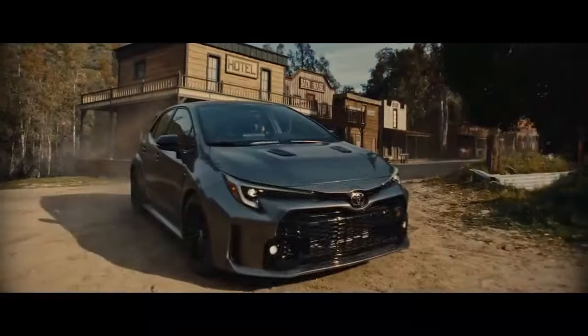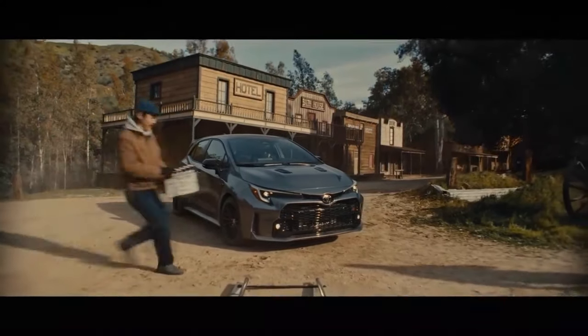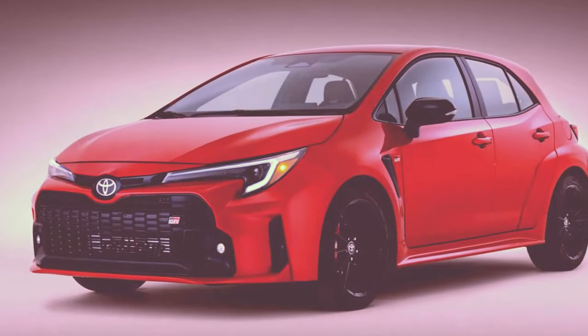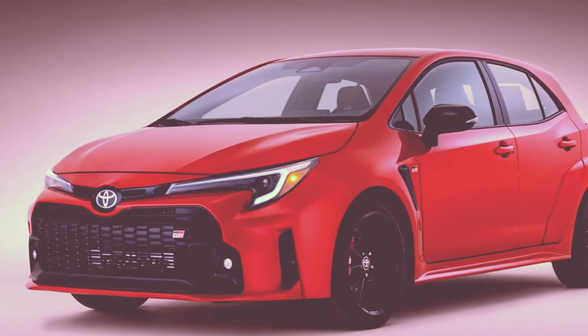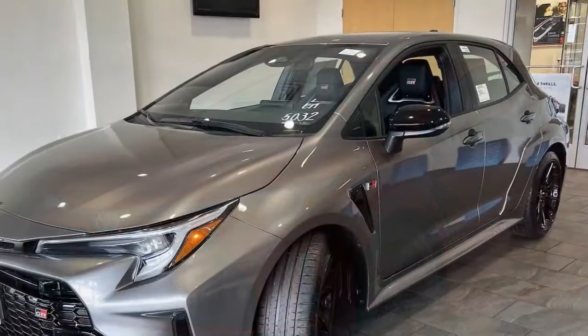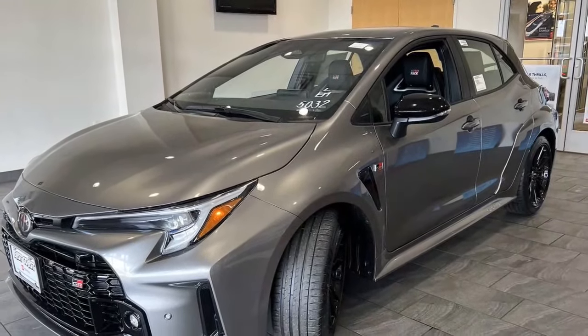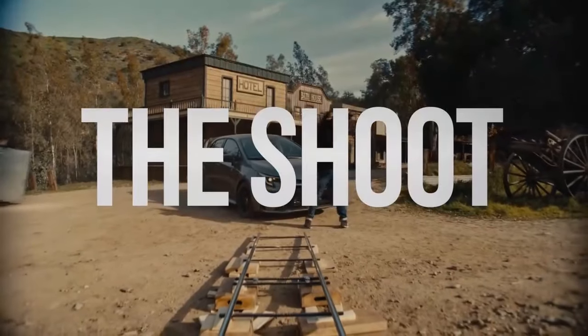However, with the arrival of the 2024 GR Corolla Premium, the lineup has matured, instilling greater confidence that the rally-inspired hatchback is here to stay, at least long enough for more enthusiasts to seize the opportunity. Positioned between the base core and the unexpected return of the Circuit Edition, the GR Corolla Premium offers an enticing option. If you were contemplating ordering the core grade with optional packages, the new premium grade is now the destination of choice.